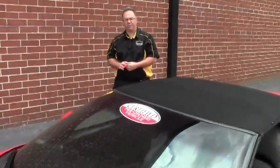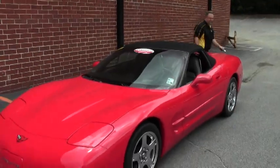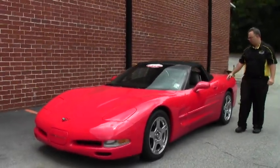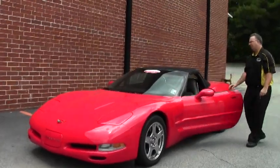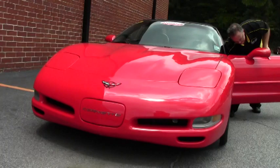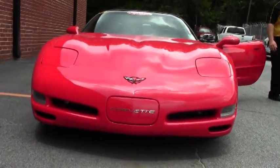Welcome to Buy a Vet folks, John Ivankovic here. Today we're going to take a look at a beautiful 1999 red convertible. This car only has 25,000 miles on it, so for a 16-year-old car I would say that's pretty low.